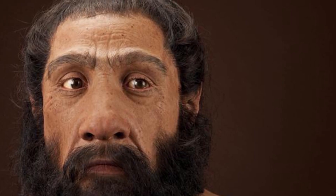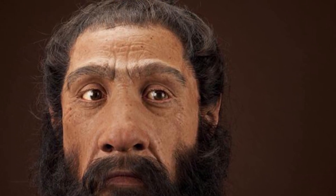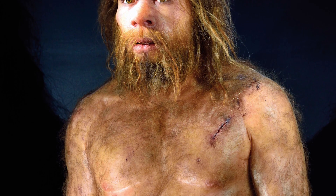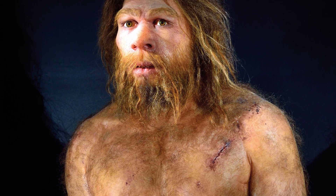Neanderthals — a misunderstood and underestimated species of human — but this is changing. Within the depths of their history, we have discovered something extraordinary: art.